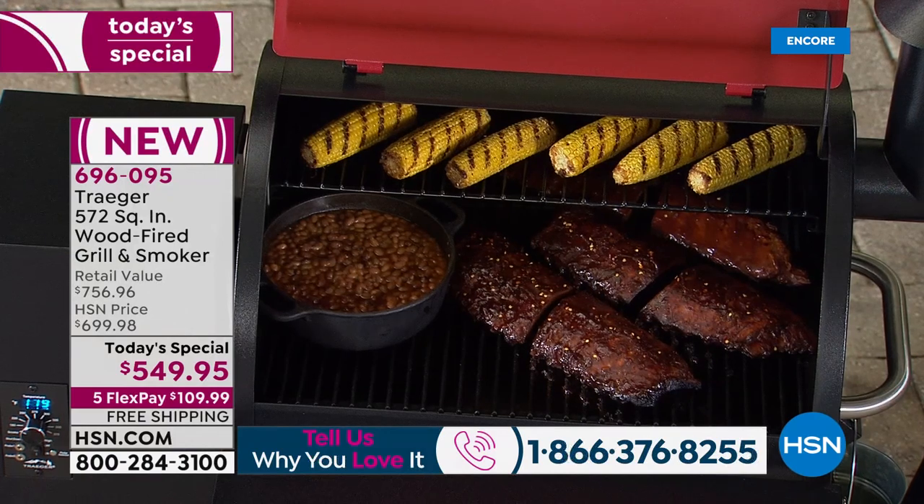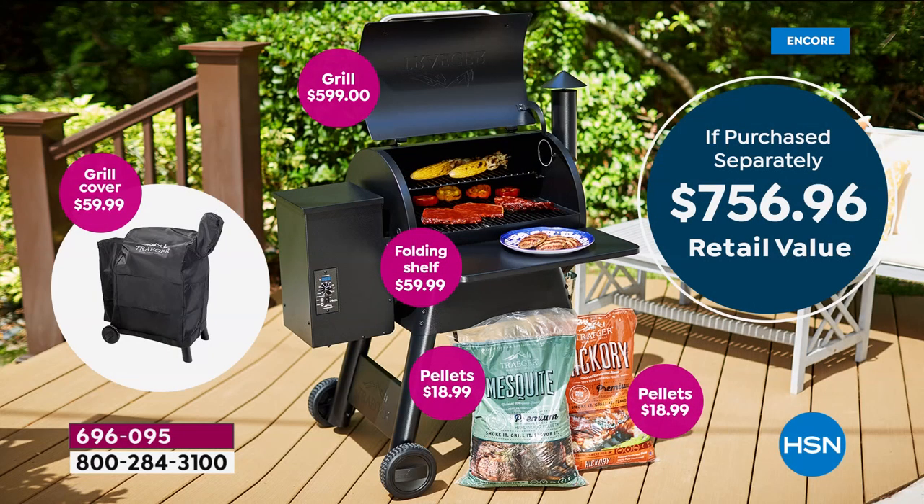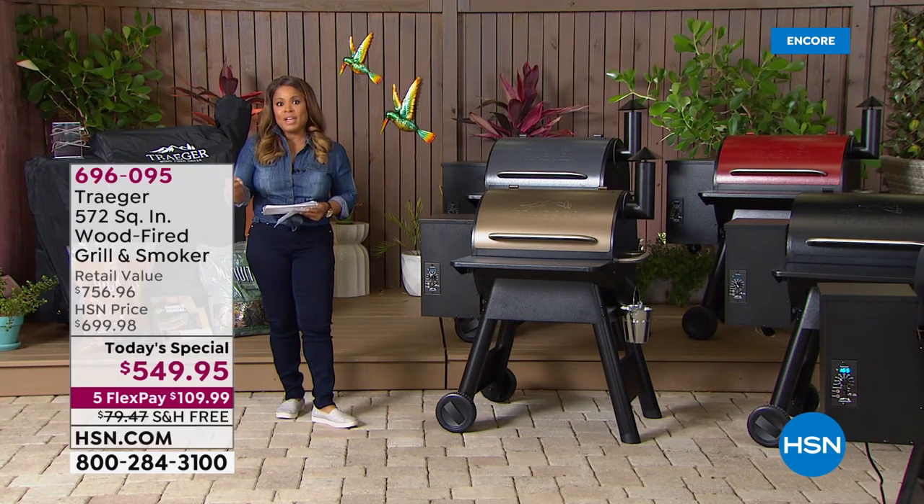Let's go over the value early so you can begin to order. Here's what you're getting: a retail value of $756.96. You choose among four colors. You're also going to get a front folding shelf — that's a $60 value included — plus a grill cover, another $60 value. You get two 20-pound bags of hardwood pellets: one hickory, one mesquite. Total value of $756.96 — a savings of well over $200 for one day only.